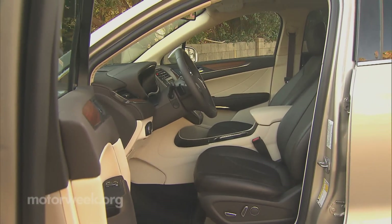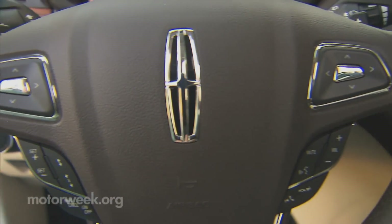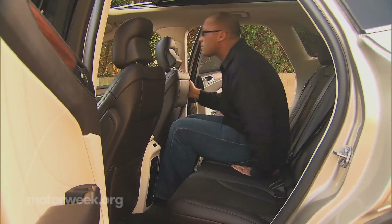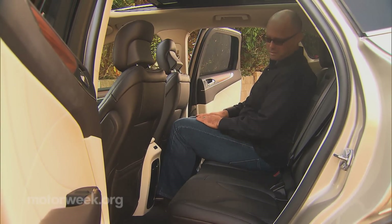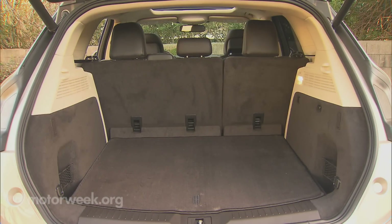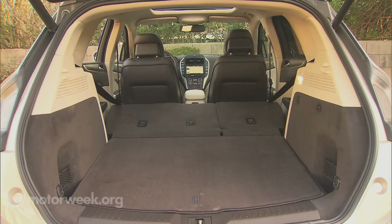Front seats are large and comfortable, and just about every current tech feature you can think of is available. Rear seats are equally comfortable, and the space is pretty roomy for a compact. As for storage, cargo volume is also less than the Escape at 25.2 cubic feet behind the second row, expanding to 53.1 cubic feet with the standard 60-40 split folding seat backs lowered.